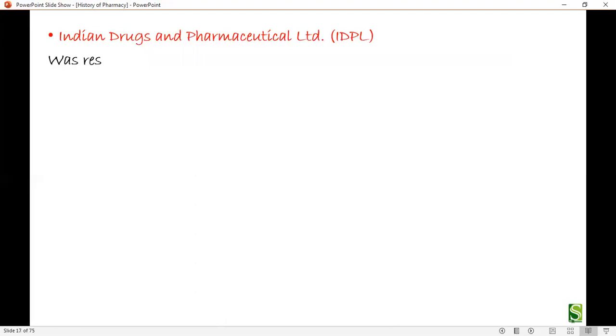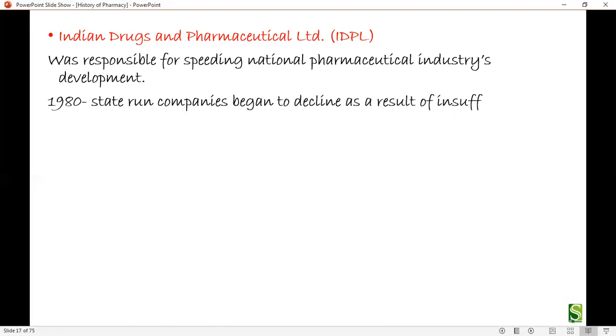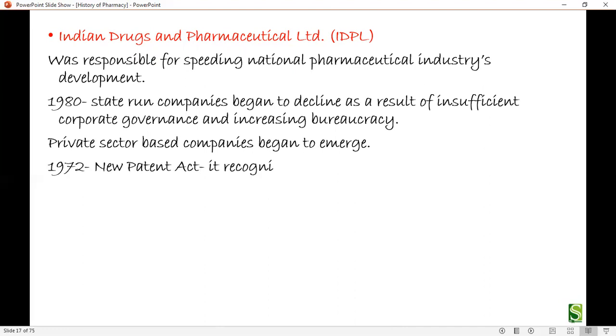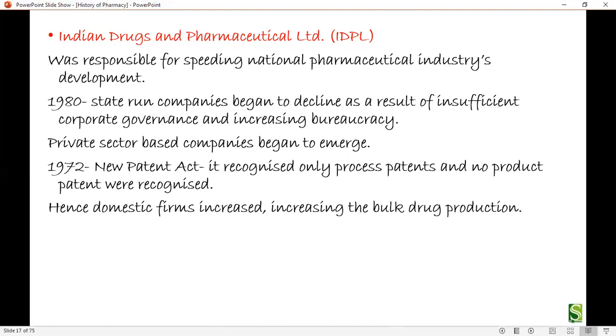Indian Drugs and Pharmaceuticals Limited (IDPL) was responsible for speeding up national pharmaceutical industry development. However, in 1980, state-run companies began to decline due to insufficient government cooperation and increasing bureaucracy, giving rise to private sector companies. In 1972, the new Patent Act recognized only process patents and no product patents, which increased domestic firms and bulk drug production.